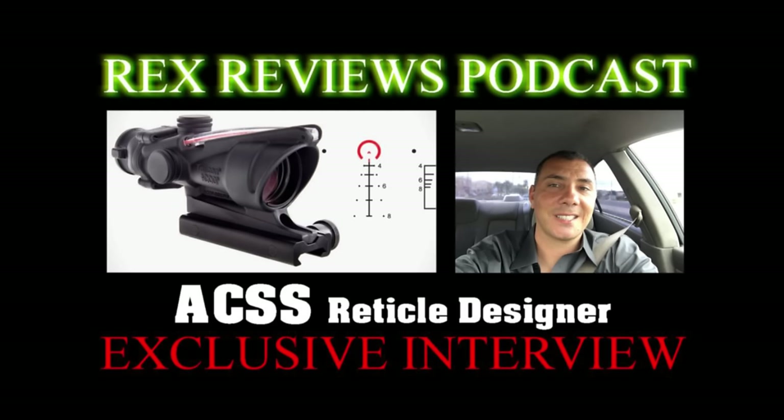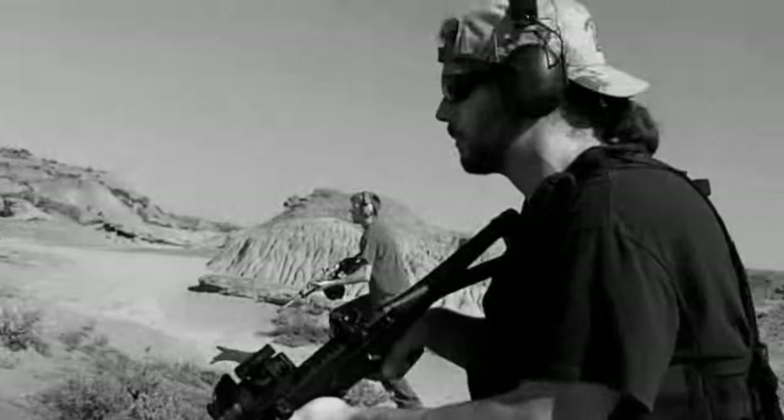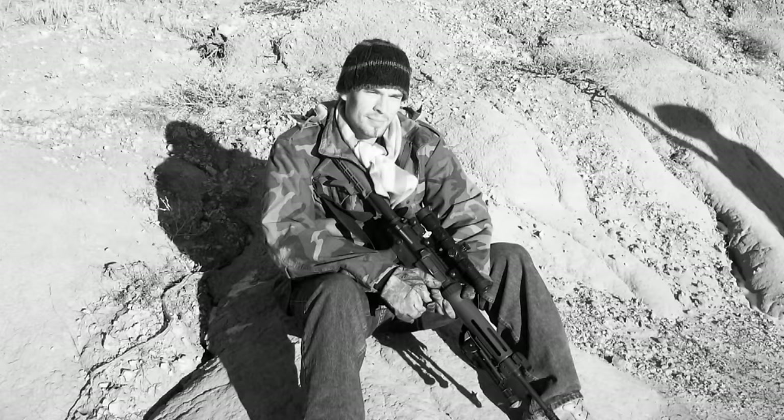If you combine all the attributes that make reticles superior or effective for a particular thing, you end up with a pretty good end product. I never really saw anything out there that met my needs. After following the international sniper competition and listening to sniper instructors and friends who are snipers, it was very eye-opening that the doctrine changed once we hit urban areas like Iraq — it turned more into DMR-type fighting with multiple targets having limited exposure and a very dynamic battlefield.